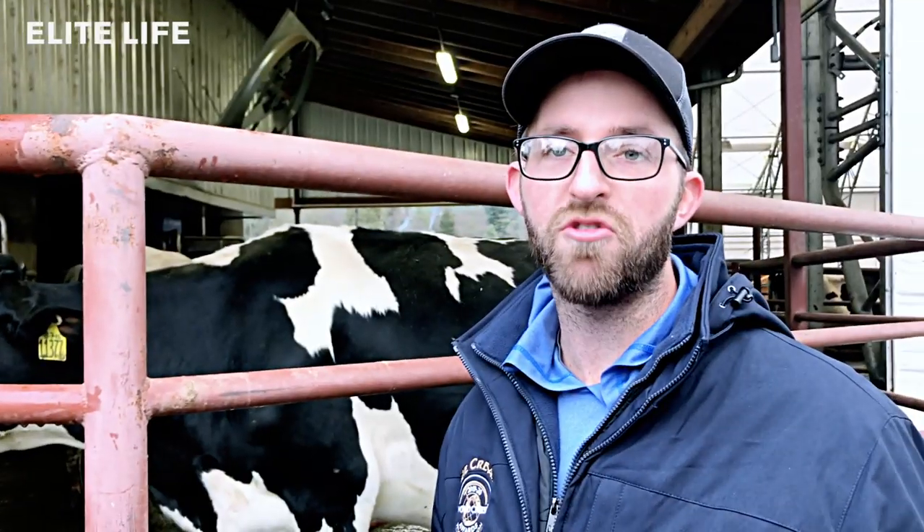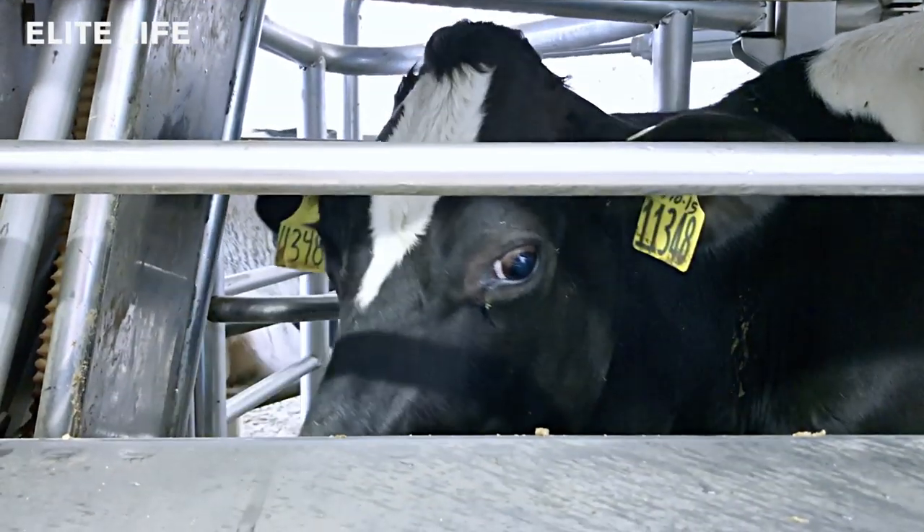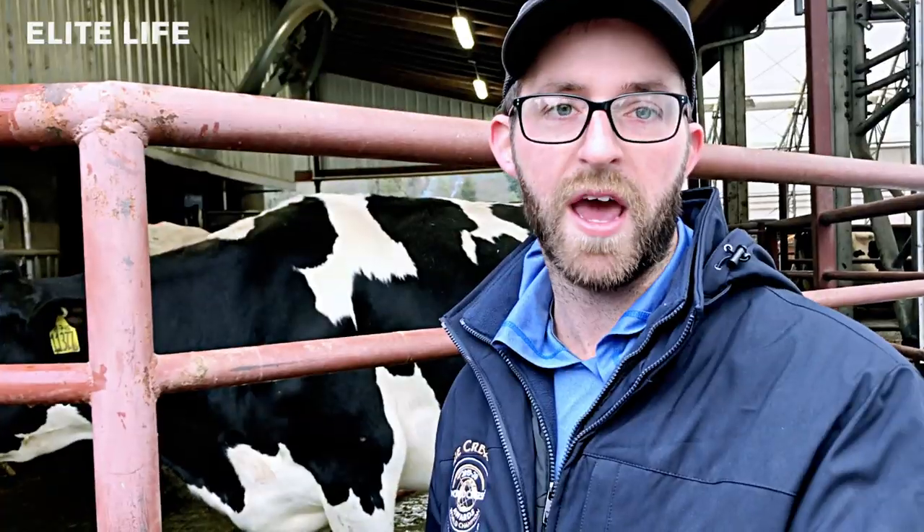Each cow has a white RFID tag in her ear, and what that does is communicate back and forth to the system to say, 'This cow is at a smart gate and she wants to go milk — does she have permission or not?' Any cow that has permission over 12 hours since her last milking will actually be given VIP permission straight into the robot, so she can bypass other gates over cows who have less priority access.